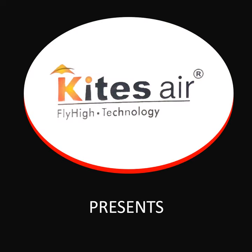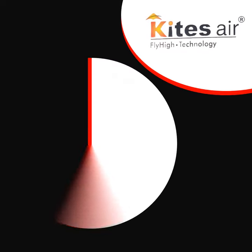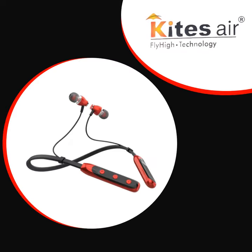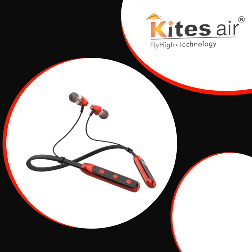Presenting Kites Air model KBT-181 Red. This wireless Bluetooth neckband comes with a long lithium polymer battery which offers 52 hours playback time. It has a 10mm dynamic audio driver that produces incredible stereo sound with deep bass, and also features passive noise cancellation that reduces external noises.